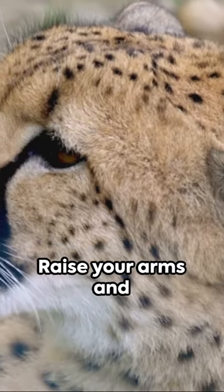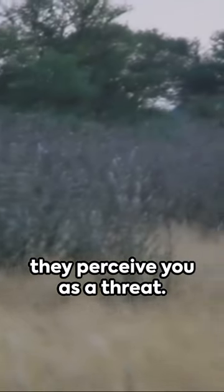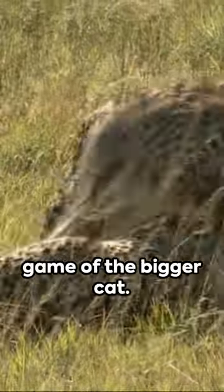Next, make yourself look bigger. Raise your arms and puff out your chest. Cheetahs are less likely to engage if they perceive you as a threat. It's like playing a game of the bigger cat.